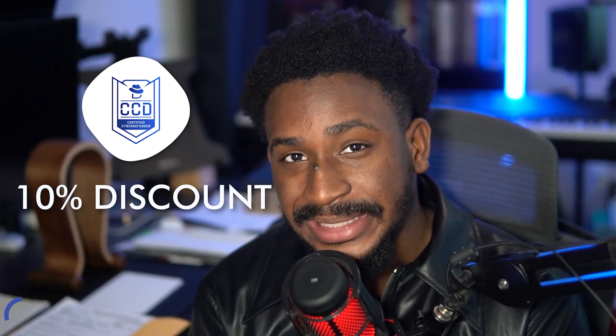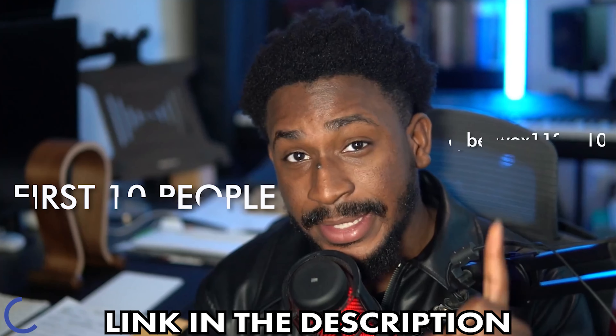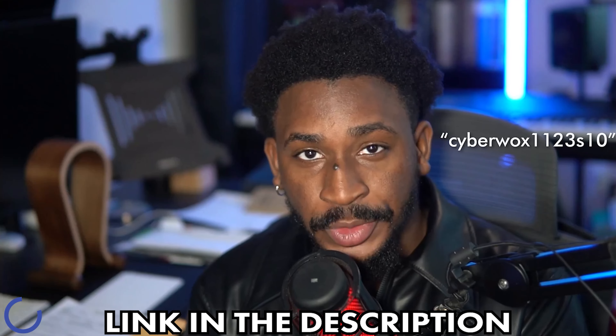Real quick before we get back into the video — the Cyber Defenders team was kind enough to offer a 10% discount on the Certified Cyber Defender for the very first 10 people that use the link in the description and the code on screen. A huge thank you to the Cyber Defenders team for sponsoring this video. Now let's get back into it.